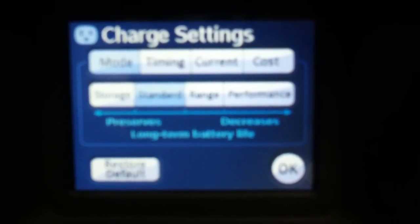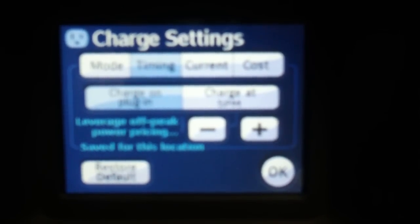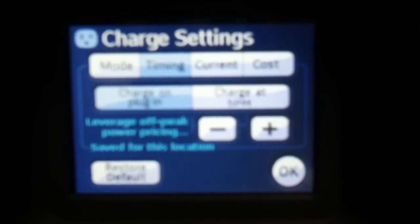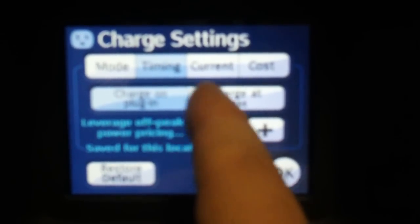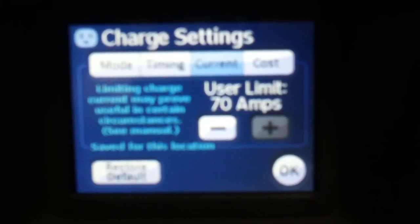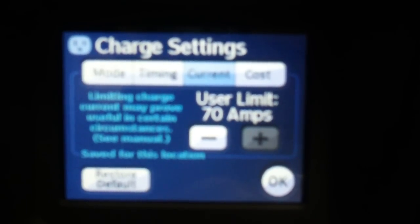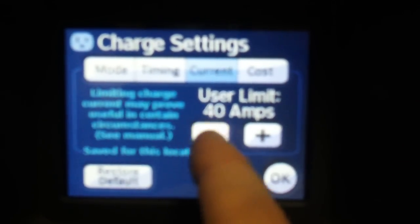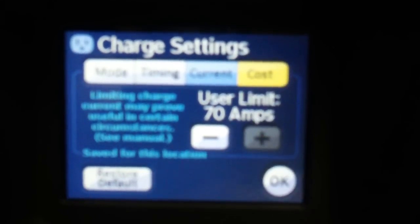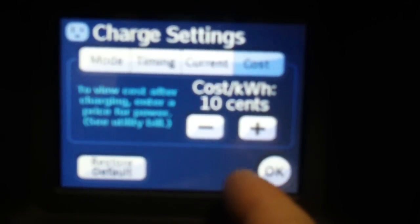Very interesting — apparently there are a number of different settings for the battery. Timing, charge on plug-in, charge at 5 p.m. So you can tell it not to charge if you have different pricing at different times of day. There's also an amps limit. I'll have to check my utility bill to update this.